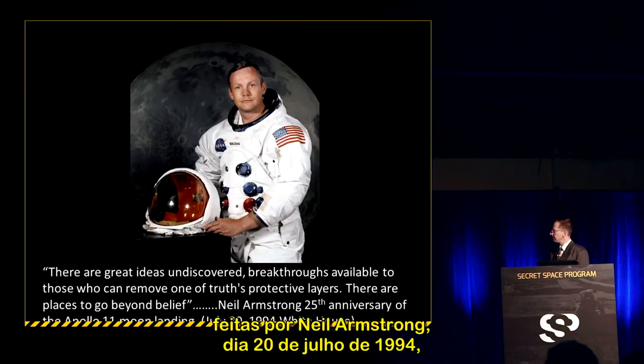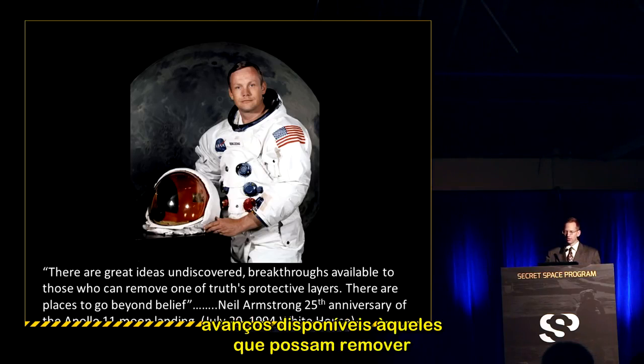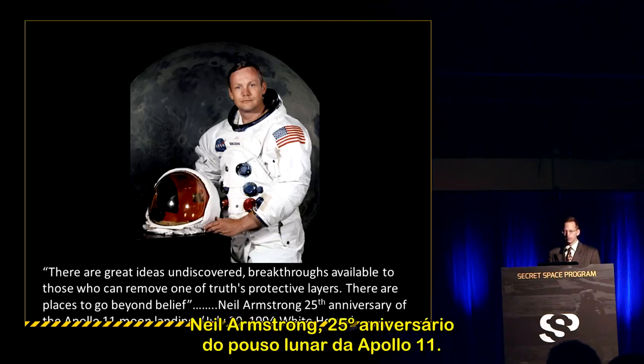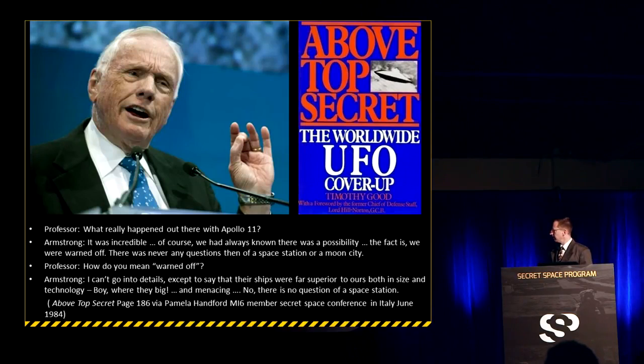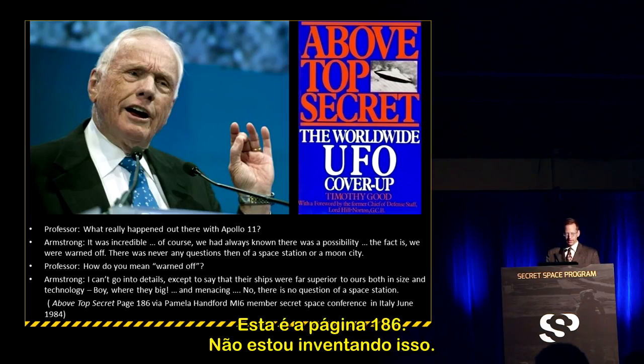Then we have interesting statements made by Neil Armstrong on July 20, 1994, at the White House: 'There are great ideas undiscovered, breakthroughs available to those that can remove one of truth's protective layers. There are places to go beyond belief.' And from Timothy Good's Above Top Secret, page 186, a transaction between a scientist and an MI6 individual with Neil Armstrong.